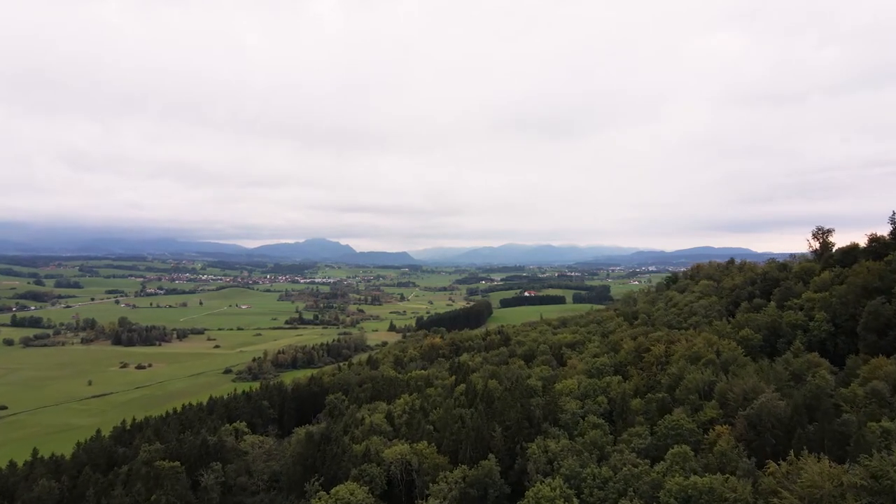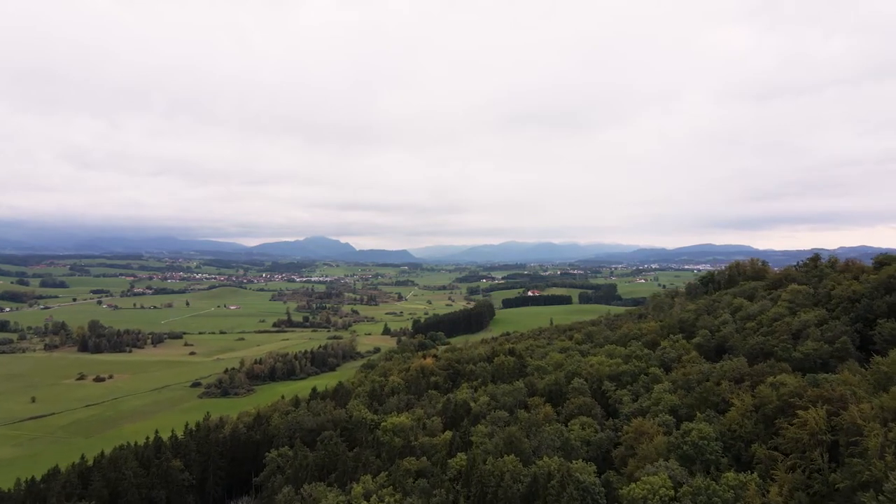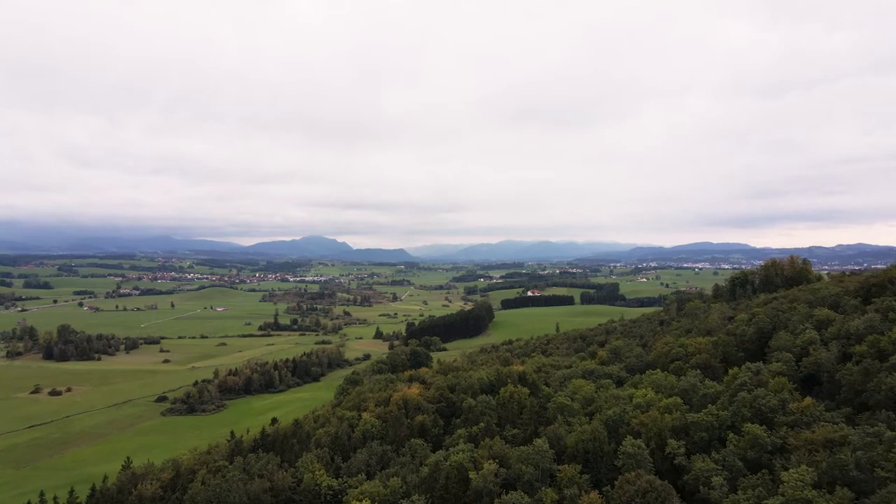The leaves haven't turned yellow and red yet, but maybe next week I can present you the first drone footage of a German fall forest.